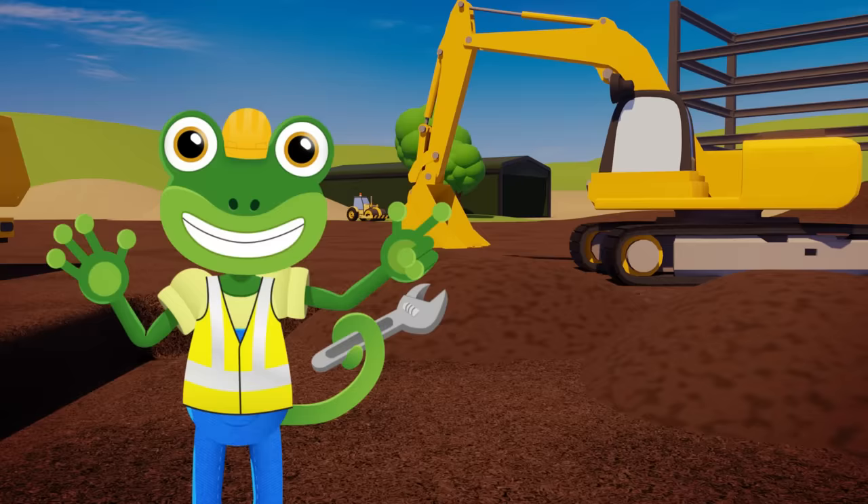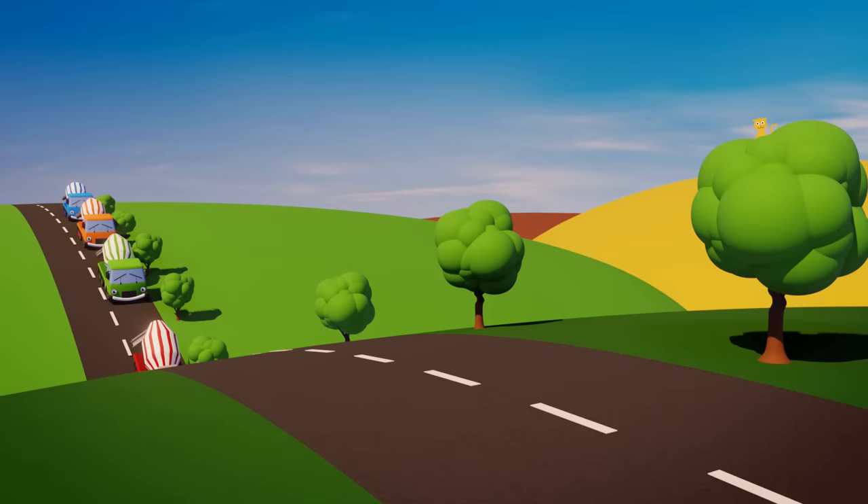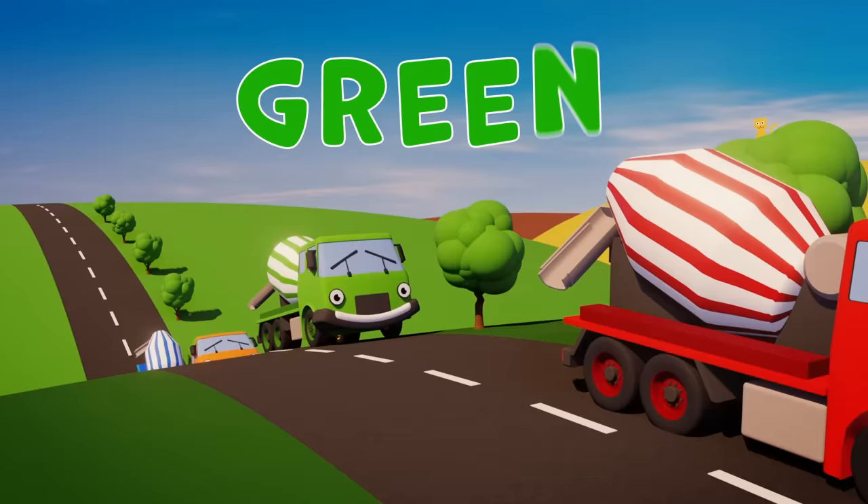The trucks are all different colours — Yellow, Red, Green, Orange, and Blue Green.